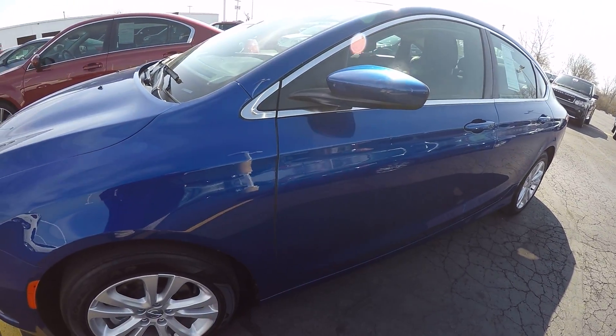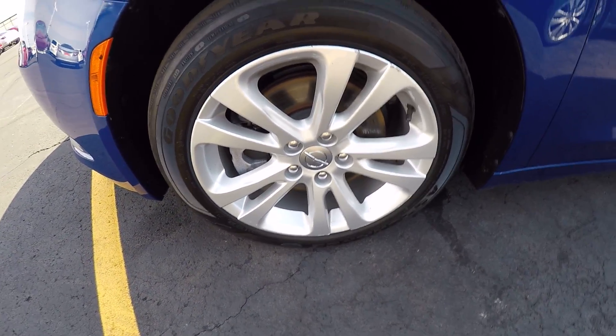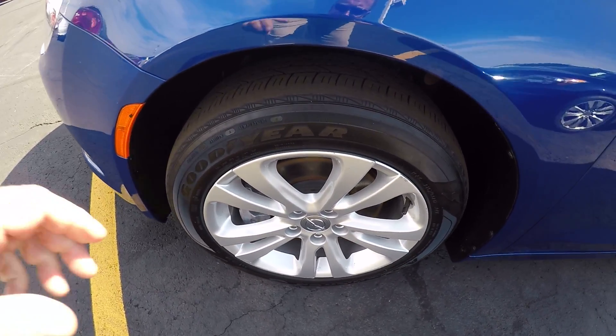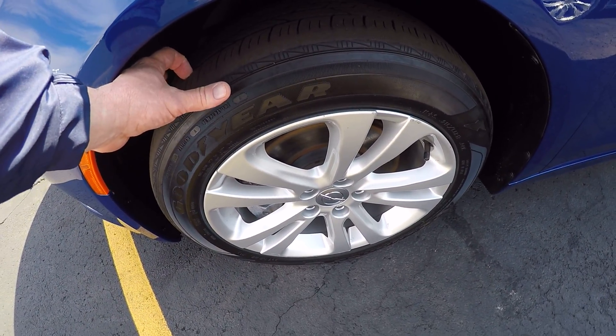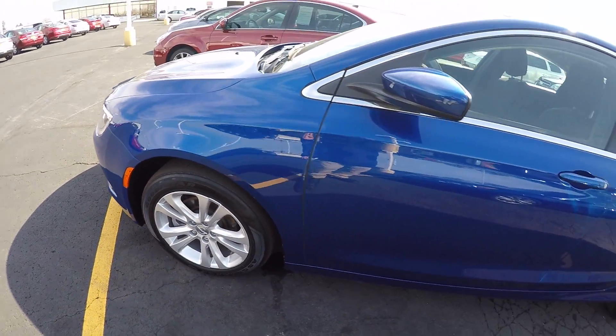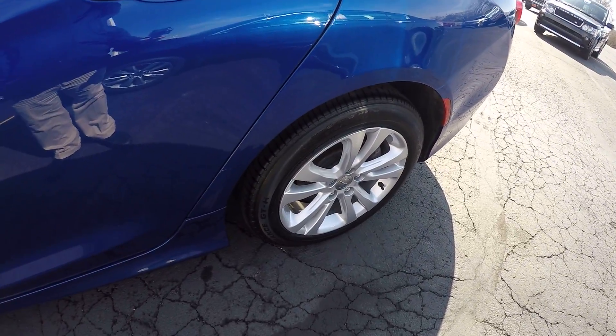It's only got 22,000 miles on it. We've got painted aluminum 17 inch wheels and tires. Front tires are showing a little wear at 22,000 miles. Back tire looks really good.